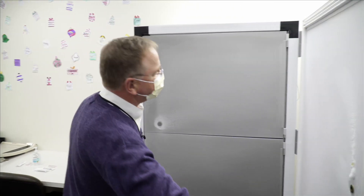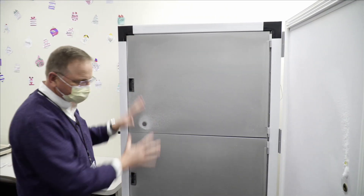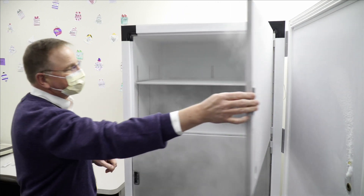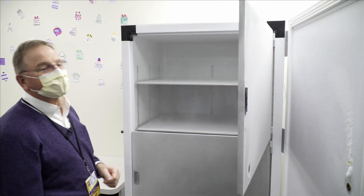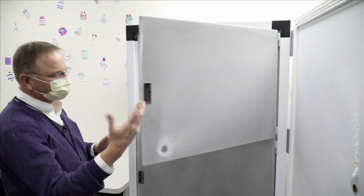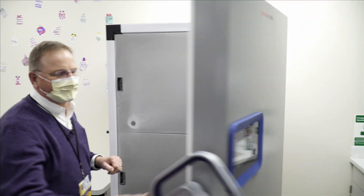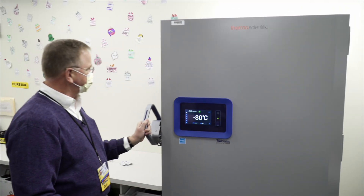As you can see, these freezers have inner doors to help prevent the loss of cold air when you open it, so you only open a portion of it at a time. As you can see, it's very cold inside. Normally you would wear insulated gloves if you're handling any of the frozen contents inside the freezer, to prevent any type of skin damage.